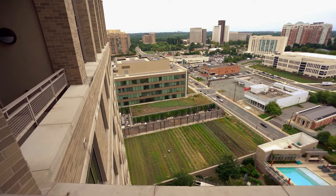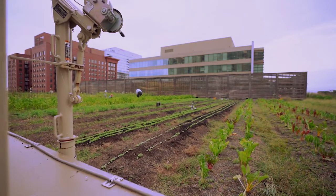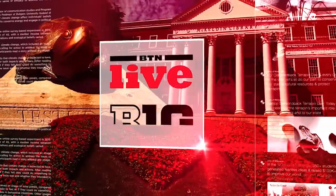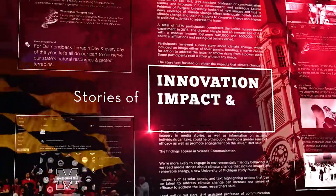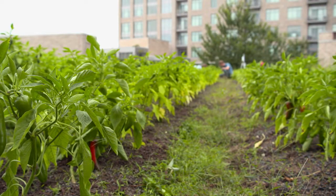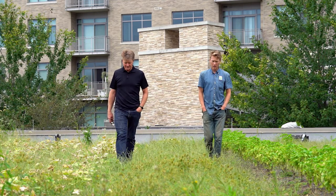Rooftops really are an untapped resource for us in terms of mitigating environmental runoff, but also producing food in urban areas. On this roof, we're typically producing about 10,000 to 15,000 pounds of produce every year. Beyond just the food production, having these green spaces is incredibly beneficial.